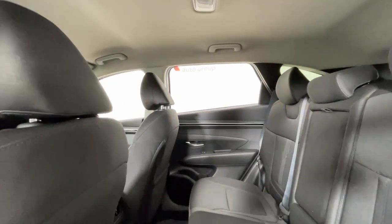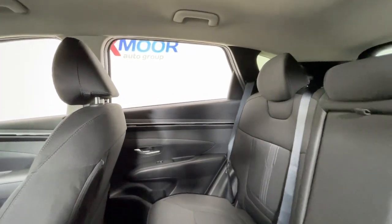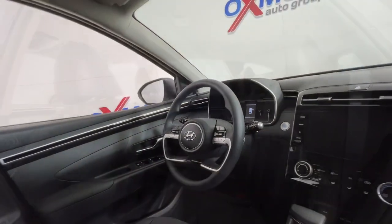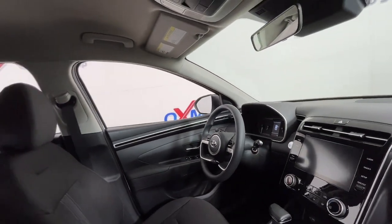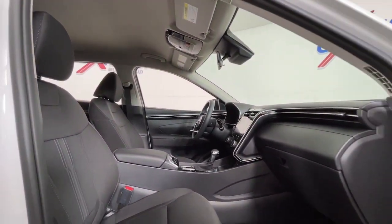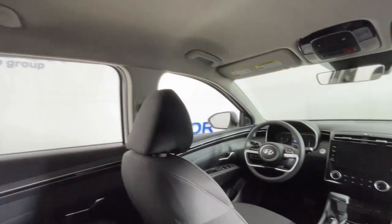These are just some of the great options this vehicle comes with: Apple CarPlay and Android Auto, keyless entry, power liftgate, heated mirrors, satellite radio, steering wheel audio controls, aluminum wheels, heated front seats, power driver seat, and alarm.